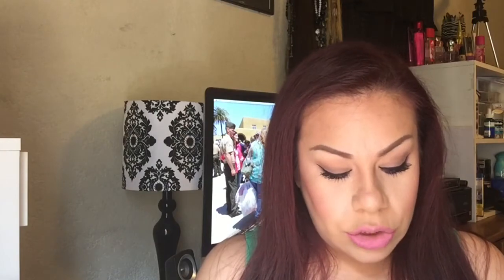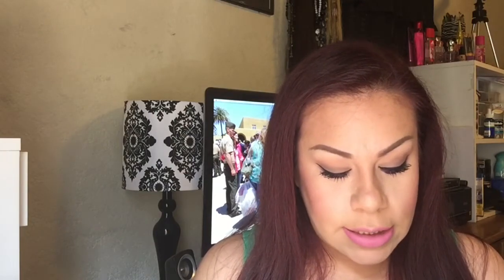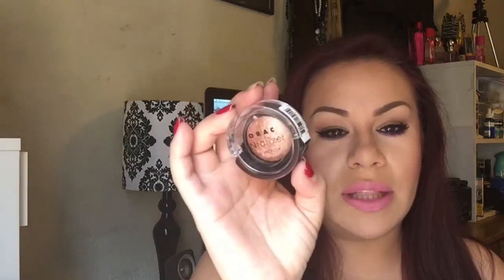The next thing I got from Ulta is the Lorac Tanalyzer Baked Bronzer. I picked up the little one because if I don't like it I won't have spent that much money. I really hope I like it because it's so pretty and cute.